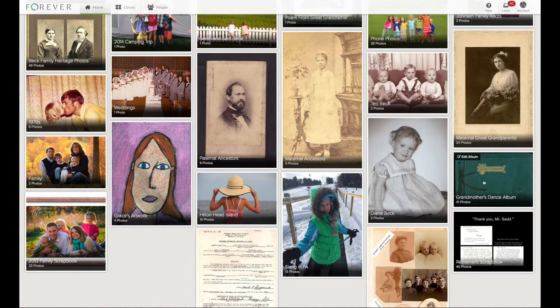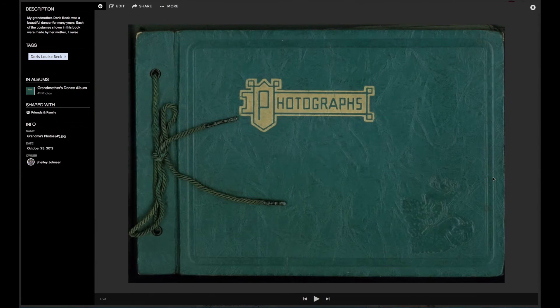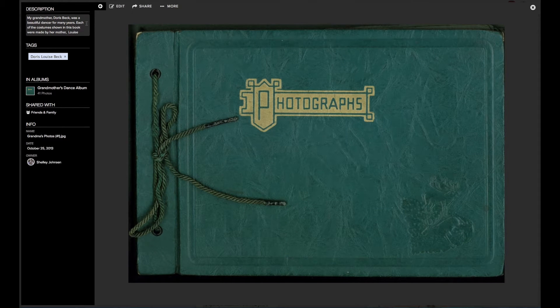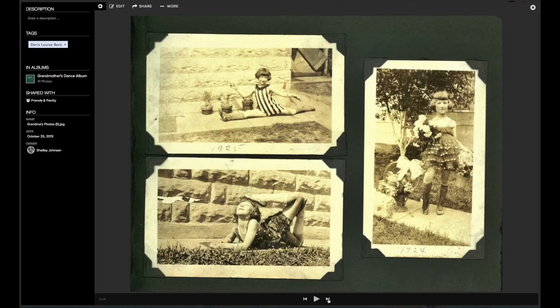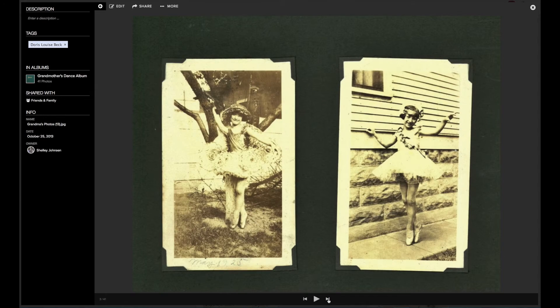Let's take a look at an album. My grandmother's dance album is a treasure to my family. I'm going to go into that album by clicking on the center. On the left, you see I have recorded a description of the album and also tagged it with my grandmother's name, so I can easily retrieve all of her photos with just one click. And I will click at the bottom to move through the album.